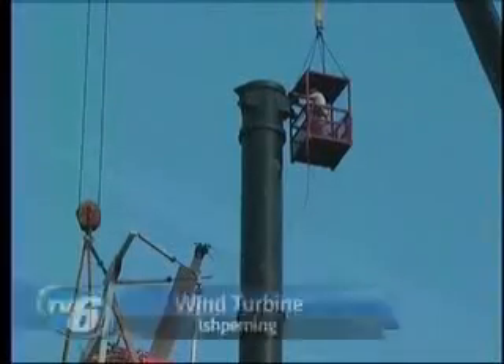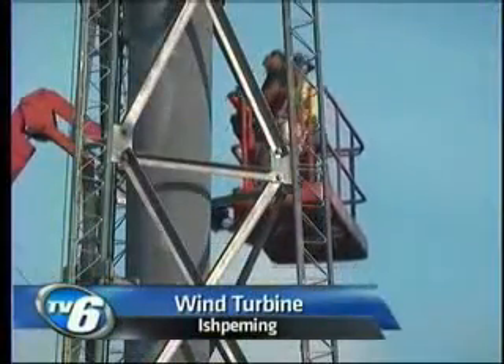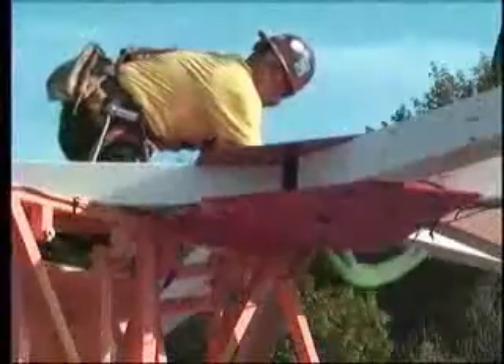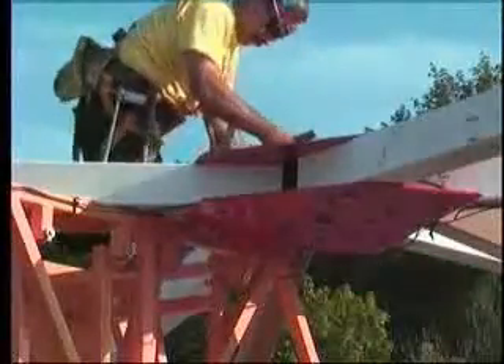Final touches were put on the new McKenzie Bay wind turbine in Ishpeming today. As TV6's Noel McLaren reports, the turbine will save the Pioneer Bluff Apartments thousands of dollars in energy bills. The McKenzie Bay wind turbine in Ishpeming has been four years in the making, and today contractors put the final touches on the project, beginning to install its three massive blades.